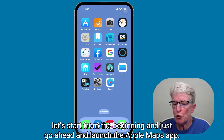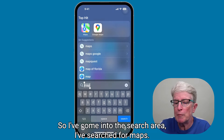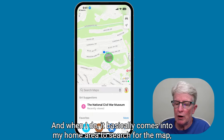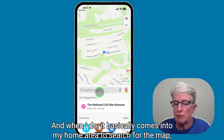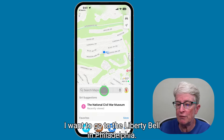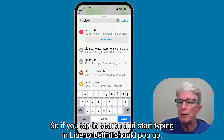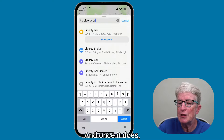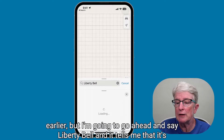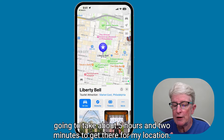If you're new to Apple Maps, let's start from the beginning and launch the app. I've come into the search area and searched for Maps. I'm going to tap on Maps in the upper left-hand corner, and it comes into my home area. I want to go to the Liberty Bell in Philadelphia — if you tap in search and start typing Liberty Bell, it should pop up. It tells me it's going to take about five hours and two minutes to get there from my location.